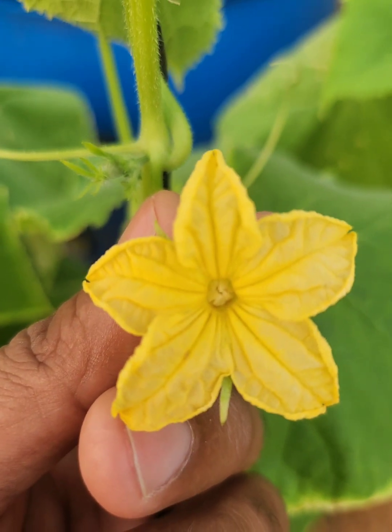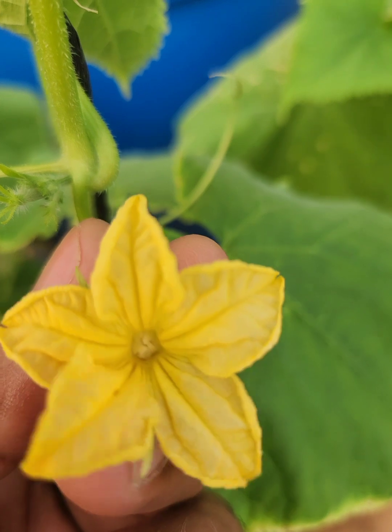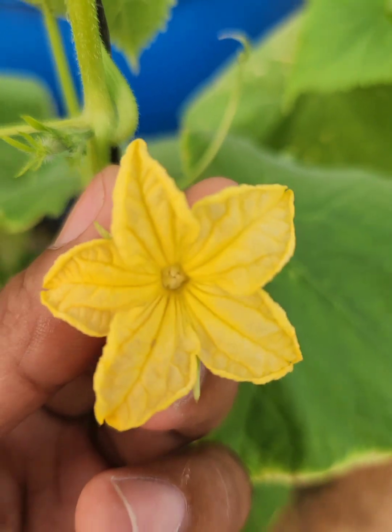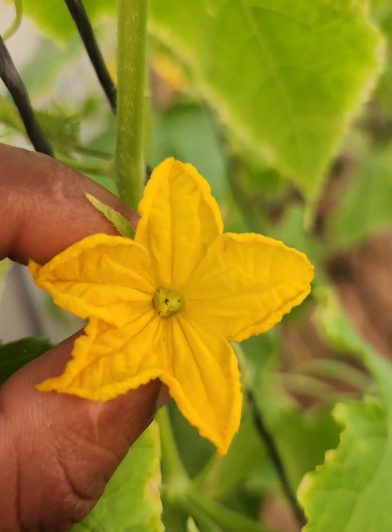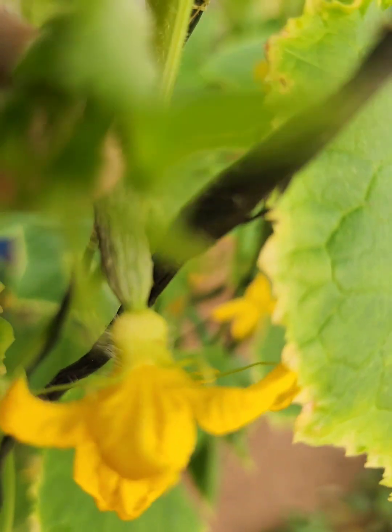Exposing the secrets of thriving crops free of western flower thrips — here's what you need to know. Welcome back to VertiFarm Global. Today we're tackling the western flower thrips, those tiny terrors that can wreak havoc on your cucumber plants and more.